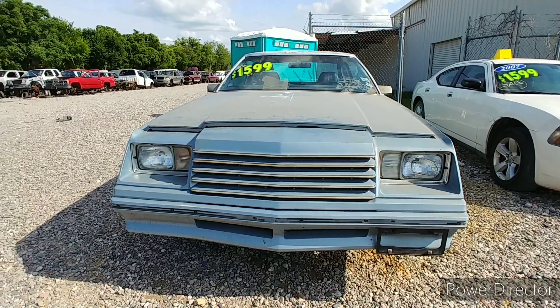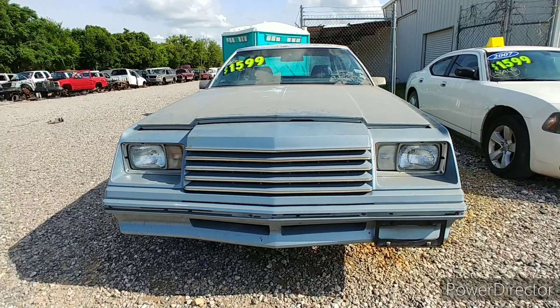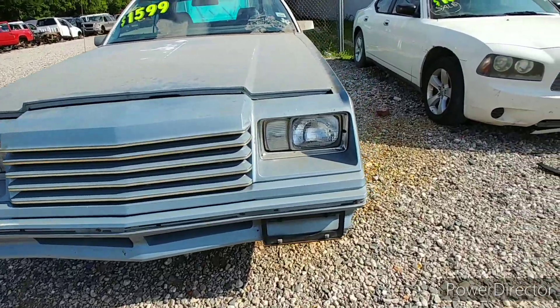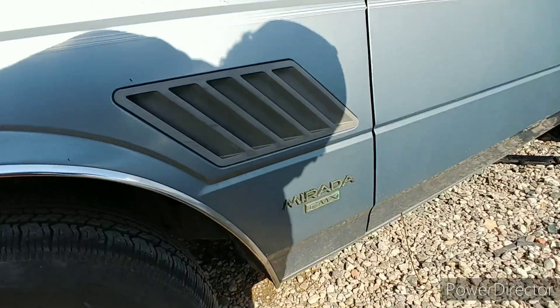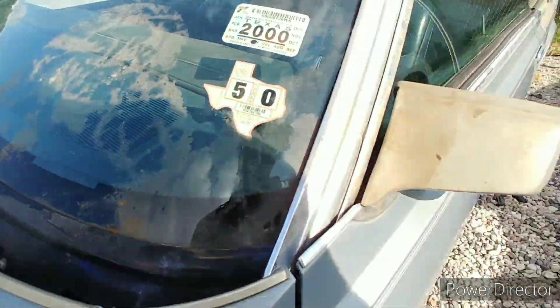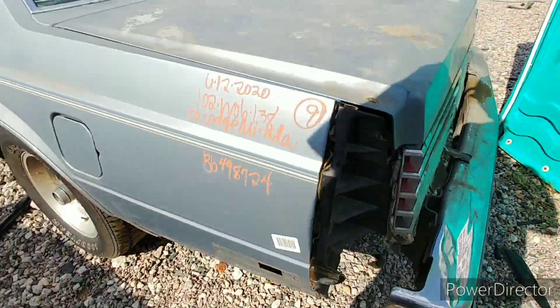Man, it is hot here in Texas. But check it out — got another rare Mopar made it into the yard: a 1980 Dodge Mirada. I don't even know what these things are called. Yeah, Mirada CMX, last on the road like in 2000. The VIN is XH22GAR145325. The yard's trying to sell it for $1,599, and they just got this thing in.